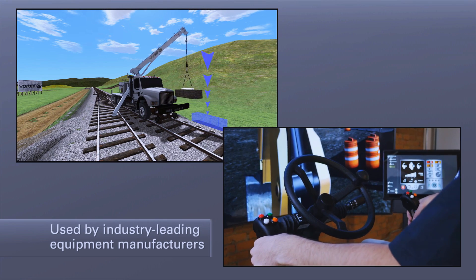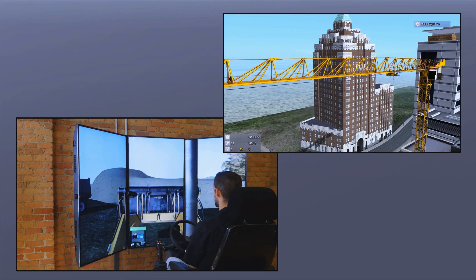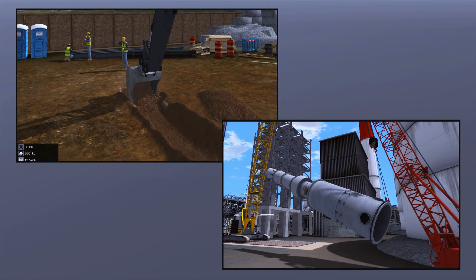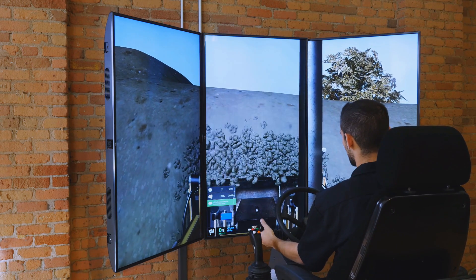Vortex Simulators are used around the world by industry-leading equipment manufacturers, trade schools, and construction fleet owners. They are a proven and effective training tool for building real skills in safe worksites and improving operator performance. The realism and accuracy of Vortex Simulators ensure that operators are learning real-world responses to real situations and skills that transfer to the worksite.